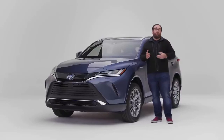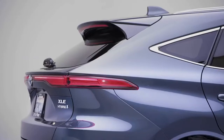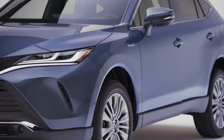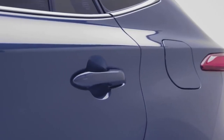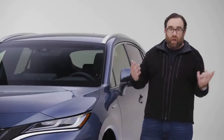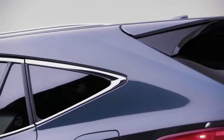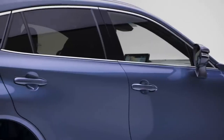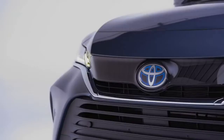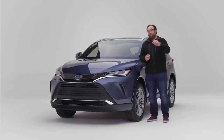The Venza looks quite different than the RAV4, even though the Venza and the RAV4 hybrid are mechanically identical. What Toyota is doing is really differentiating the two products. The RAV4 looks like the 4Runner, looks like the Land Cruiser — a blocky SUV that can go off-road — whereas the Venza doesn't. It's much curvier, much swoopier, and it looks much more like a Lexus. Toyota wants to bring in buyers who are more design-focused and upscale.